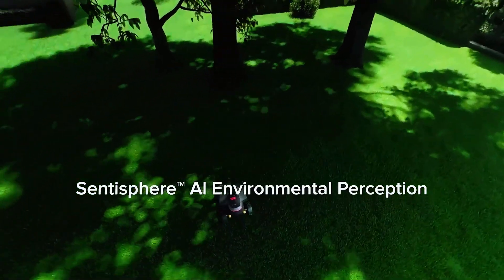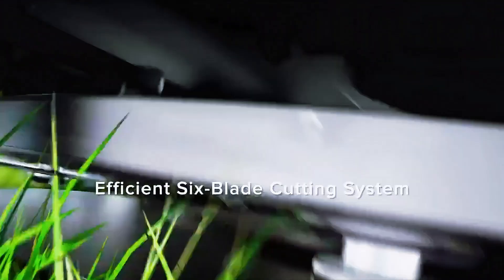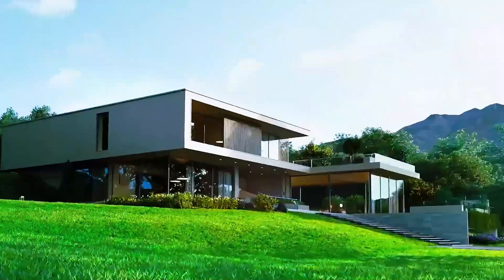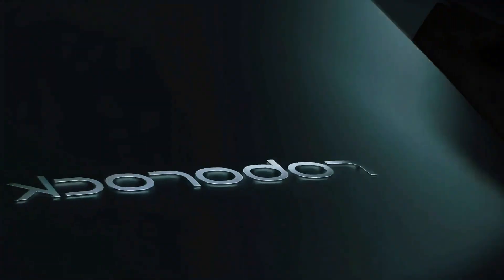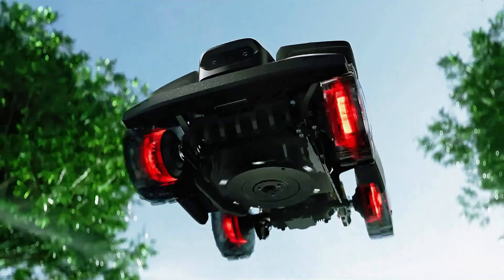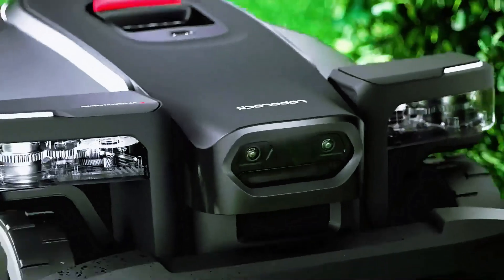The Z1 has brains to match the brawn: dual RGB cameras, RTK, and VSLAM mapping give it rock-solid awareness of your yard, keeping its bearings even in shaded areas where GPS-dependent mowers usually freeze up. The app lets you design mowing patterns — stripes, grids, spirals — so if you want a lawn that looks like a professional sports field, this is your machine. For battery and coverage, it's built for the big leagues at up to 5,000 square meters per cycle — basically a football field in one go. The downside? We don't know the price yet, and with all this tech, it won't be cheap.